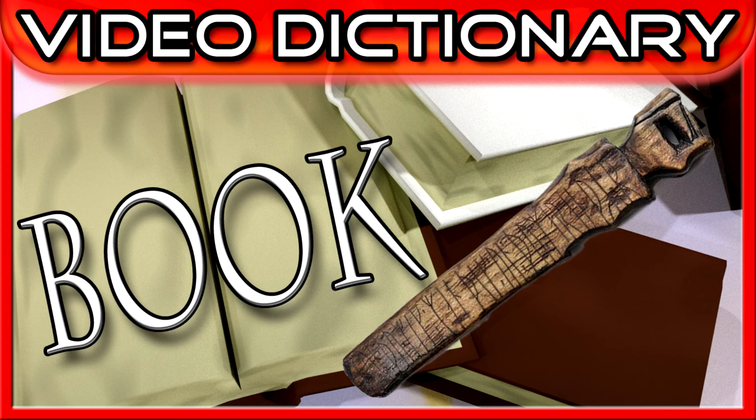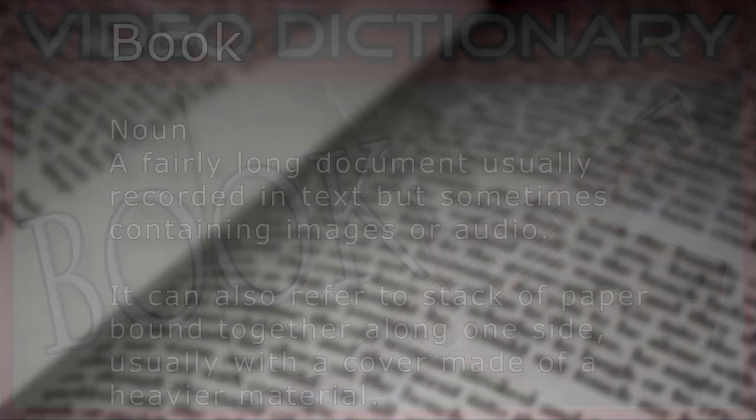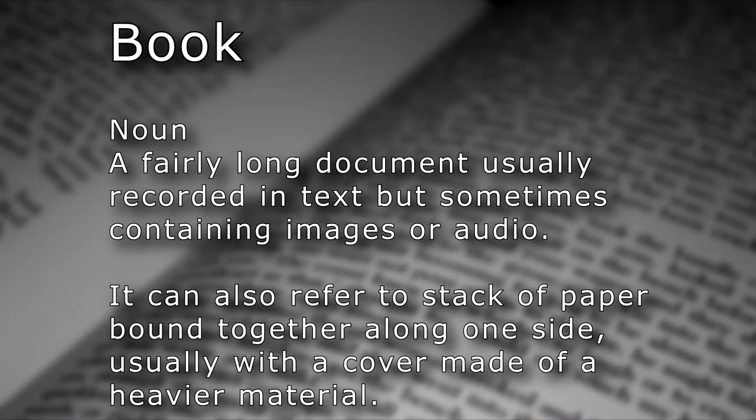The word's origins are simple, but I think it's very interesting where that word comes from. Book. Noun. A fairly long document, usually recorded in text, but sometimes containing images or even audio. It can also refer to a stack of paper bound together along one side, usually with a cover made of a heavier material.